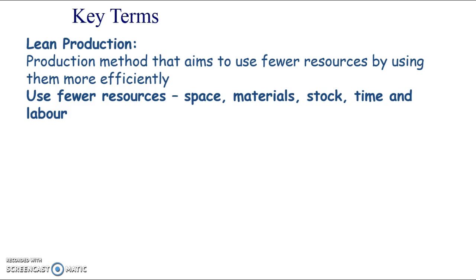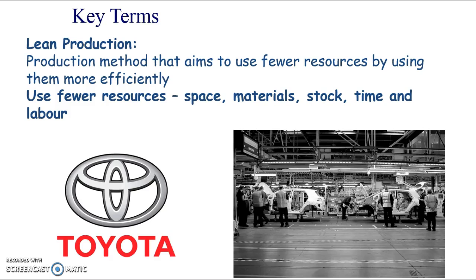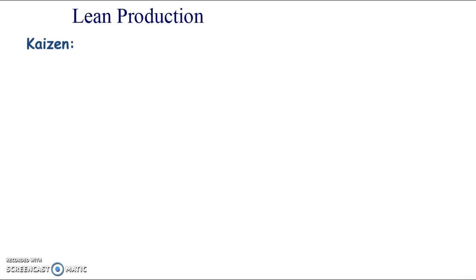Lean production really is looking at reducing those costs. It came into fashion with Toyota and their Toyota production system. This was after World War II, and Toyota and other Japanese firms started to become very, very efficient and grew really well. Toyota, I think it's just been overtaken, but at one point was the biggest car manufacturer in the world, and one of the reasons they've been so dominant is because of this lean production or Toyota production system.